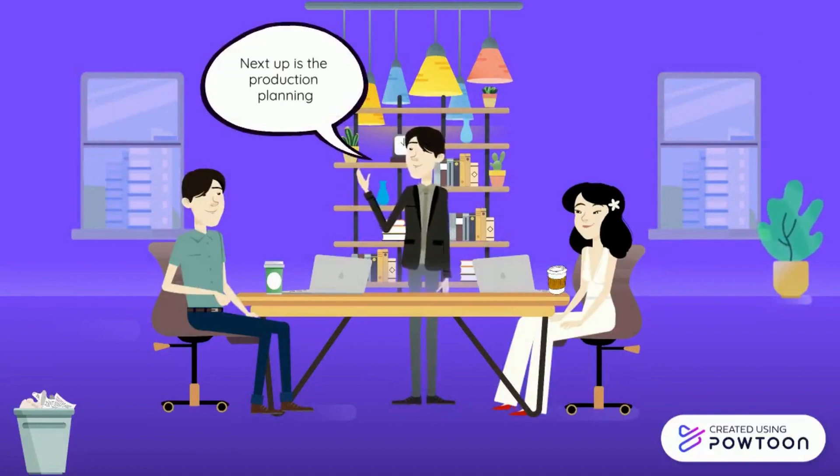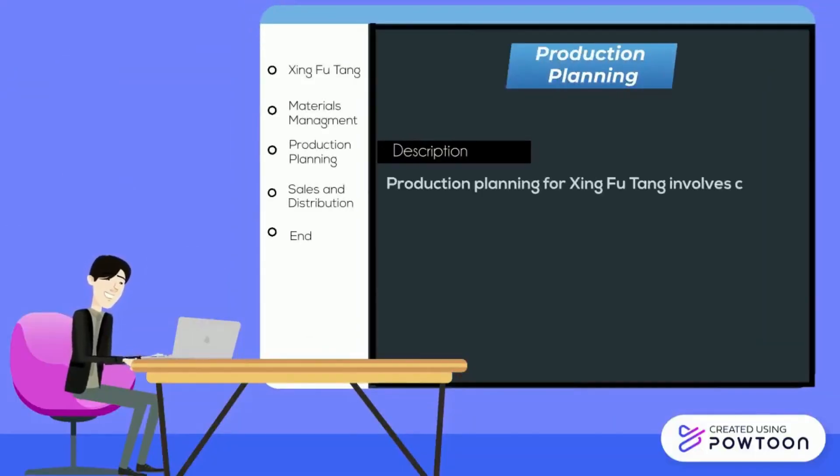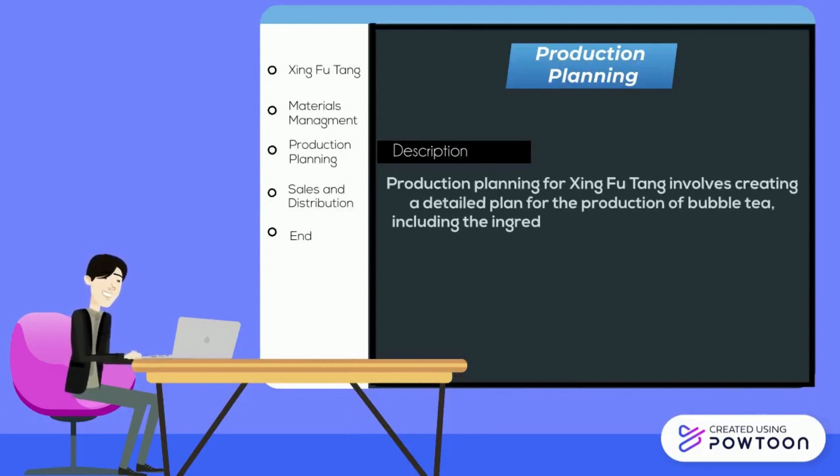Next is the production planning. Production planning for Shing Fu Tang involves creating a detailed plan for the production of bubble tea, including the ingredients required, the quantity to be produced, and the production schedule.